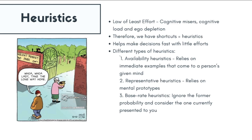Availability heuristics rely on the immediate examples that come to mind. For example, when asked to identify the top cause of death, one may think of cancer rather than cardiovascular diseases because there is more availability of evidence on cancer as a cause of death — through research, news, and movies produced around people's experiences of cancer.